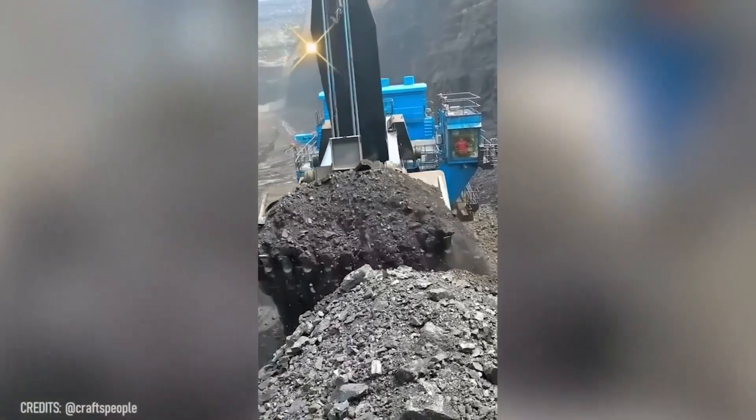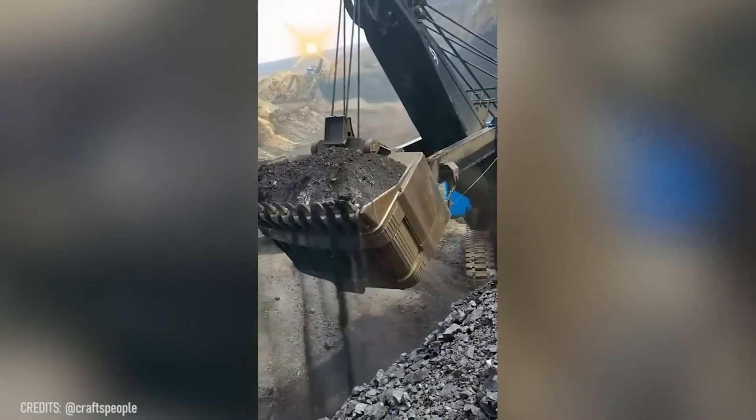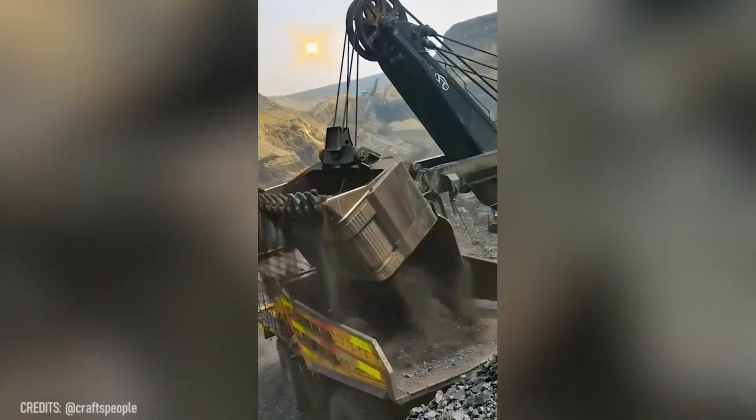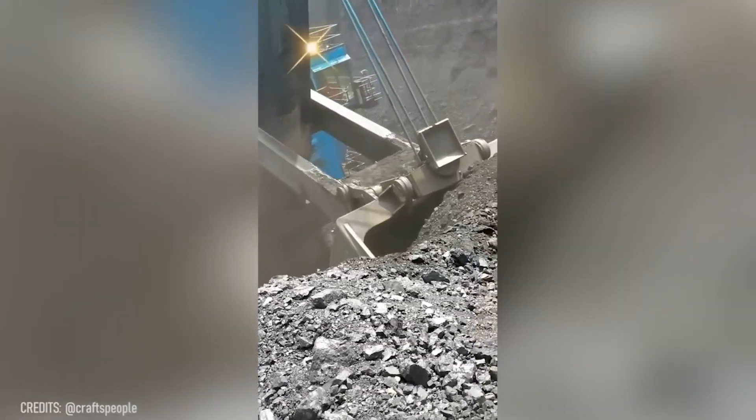If you want to become the coolest person in the sandbox, this enormous excavator is at your service! But be careful, because it can undoubtedly dig down to the very core of the Earth!